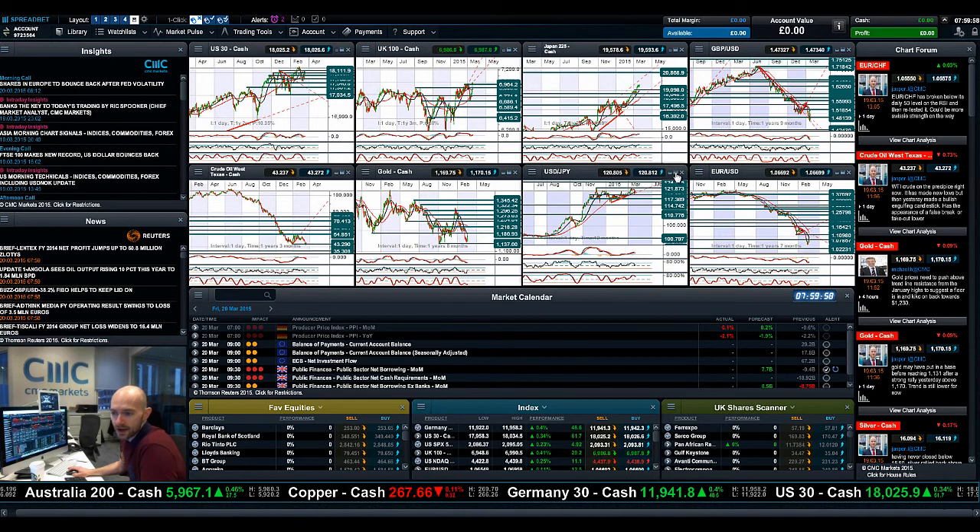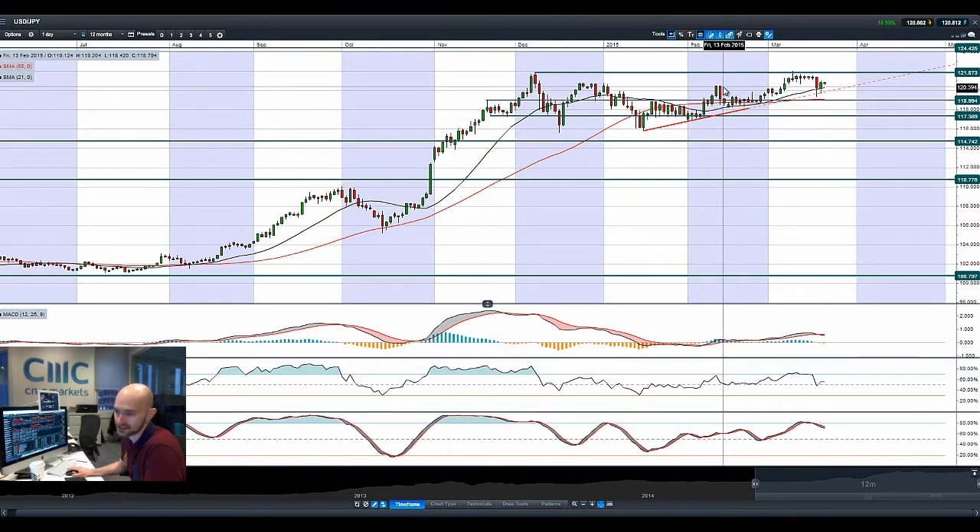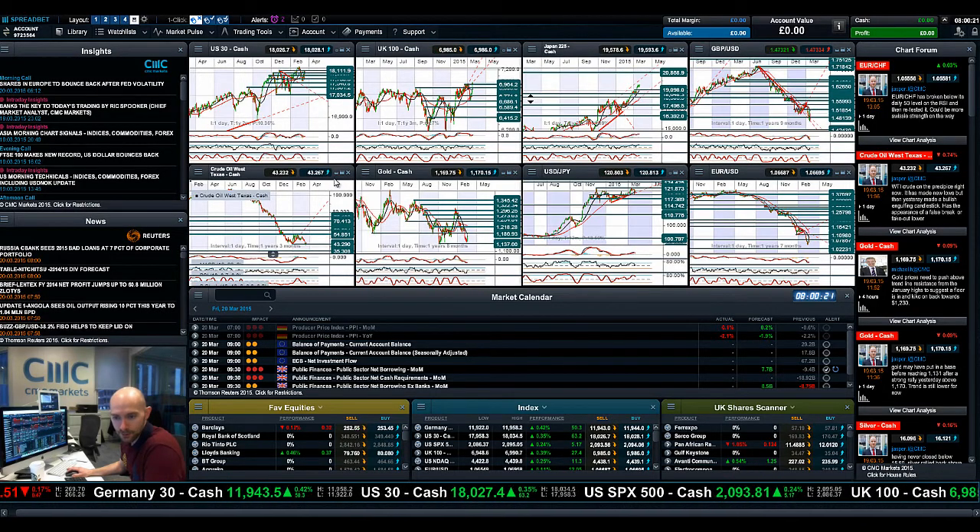Moving on to USDJPY — obviously very, very volatile. Not quite reached 121.87. Looking at cable and EURUSD, you'll get a chance to see that in a bit more detail. Nonetheless, decent day yesterday — not absolutely stellar, but it's still reversed its losses and is in positive territory, just. 121.87 is still long-term potential resistance and it hasn't managed to break that properly for quite some time.